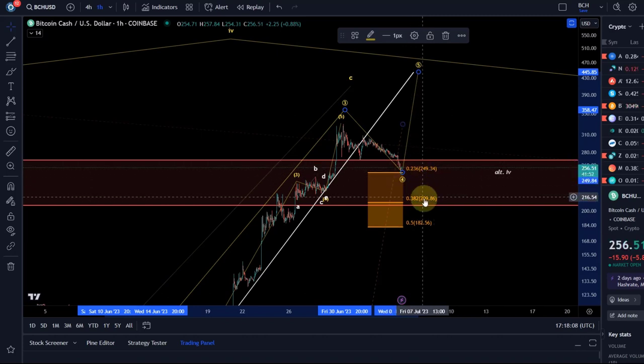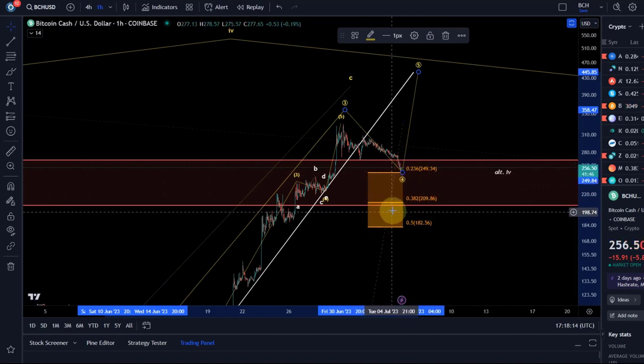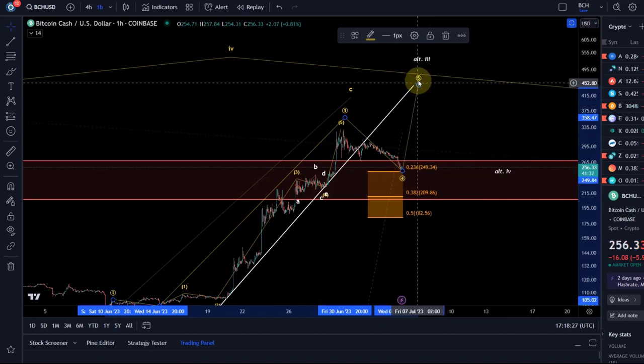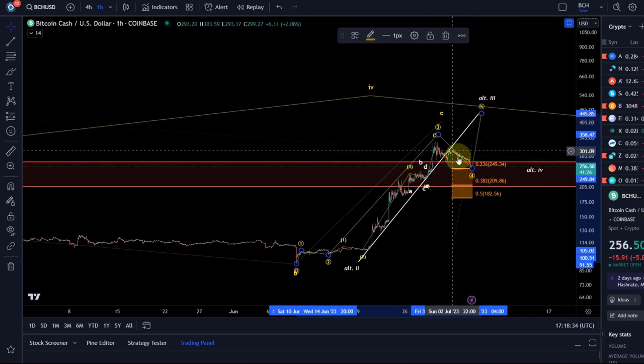I currently assume it will go lower eventually, but it reacted already to this level. This is the support area for this wave four where price can turn around, ideally at one of these Fibonacci levels. We have 249, 210, and 182. Below 182 I have to assume that we do not get one more wave up, that this fifth wave is not going to happen.